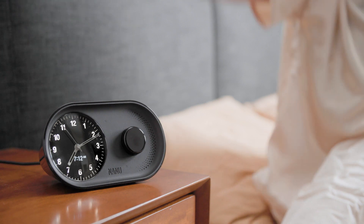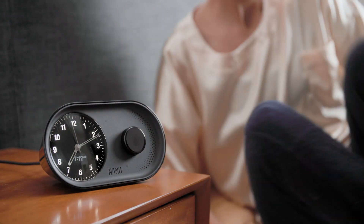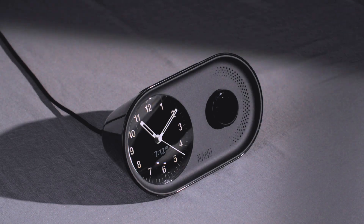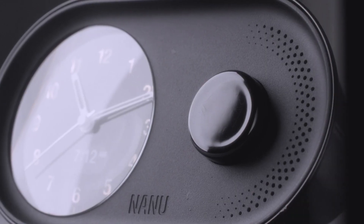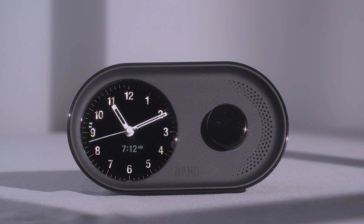An alarm clock sets the tone of each day. It greets us in the morning and it's one of the last things we see at night. That's why we're excited to introduce ARK, an alarm clock designed to give you analog spirit with present-day practicality — the perfect balance of technology and timelessness.